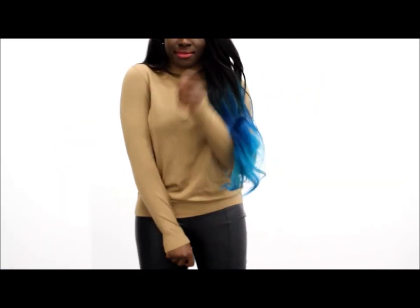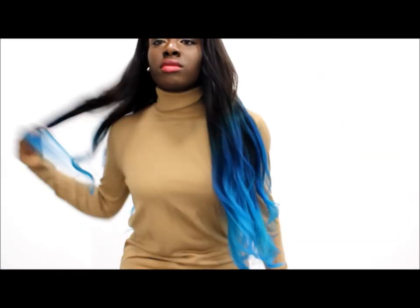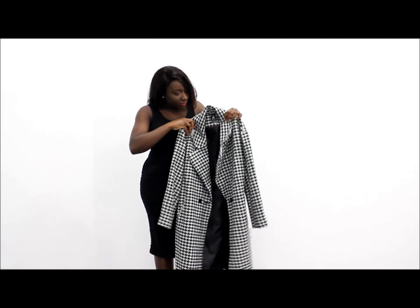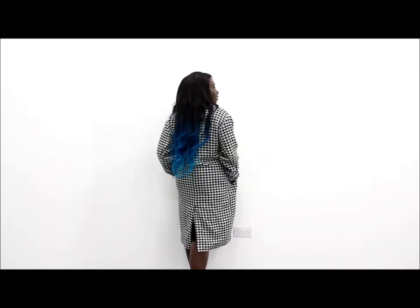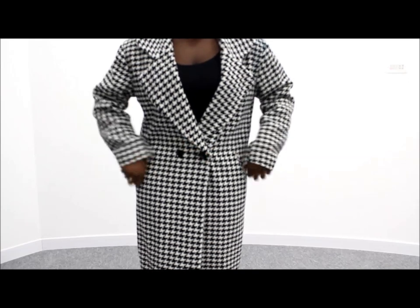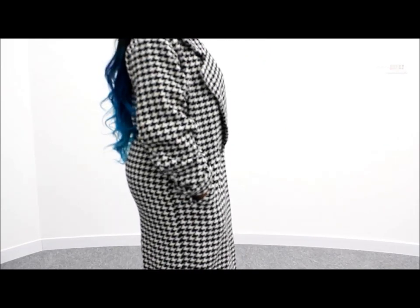I also picked up this camel colored one from Burton's Menswear. I got this beautiful oversized dog-tooth coat from Primark and oh my god guys, it only cost me £35. It is so warm and actually very well made.